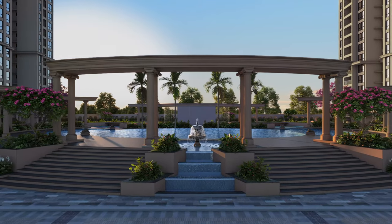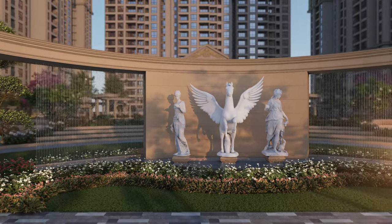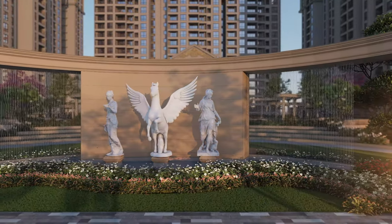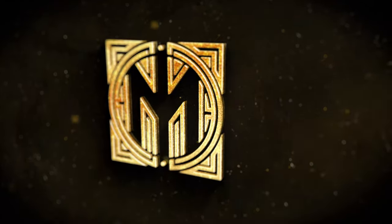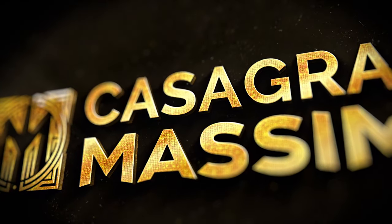Introducing the community of architectural magnificence with Royal Residences in the Roman infrastructure. Welcome to Casa Gran Massimo.